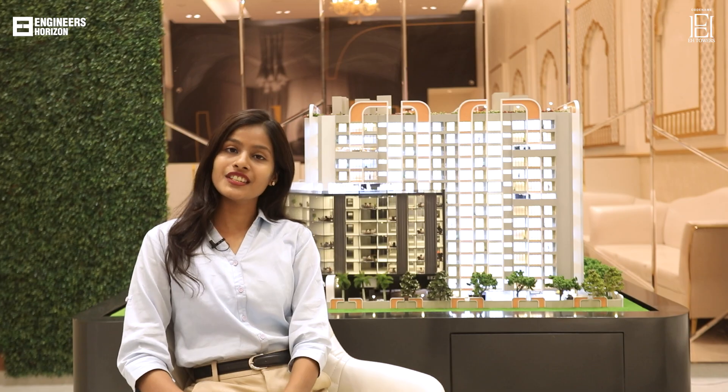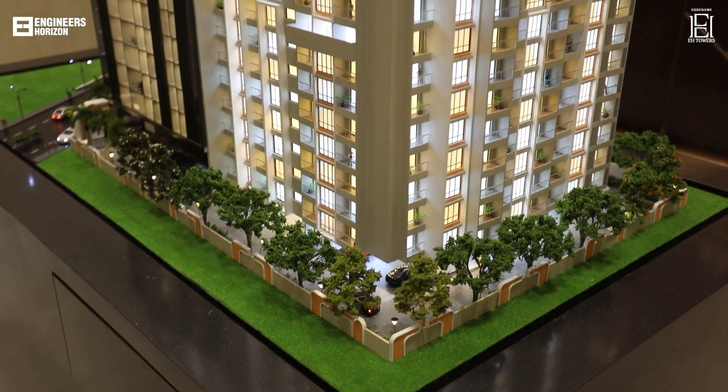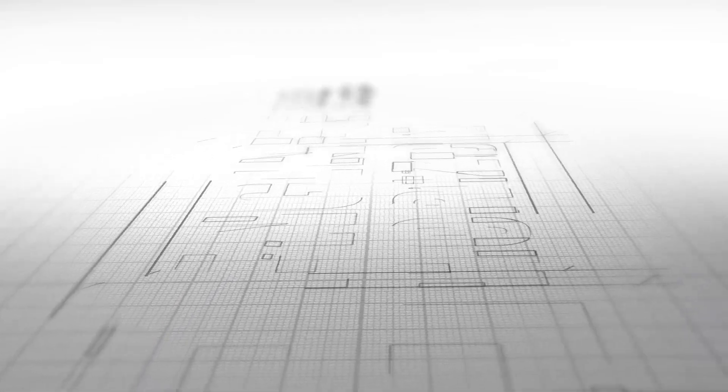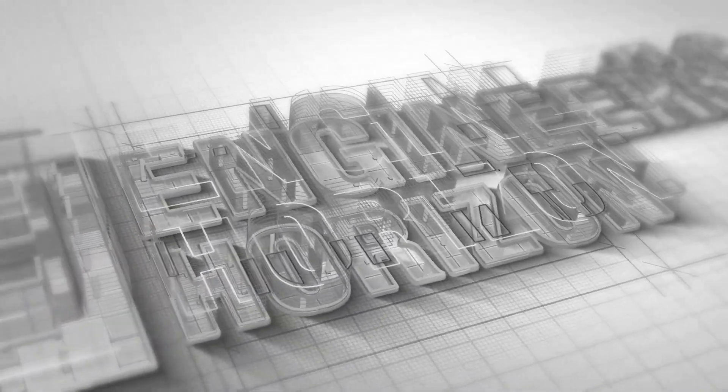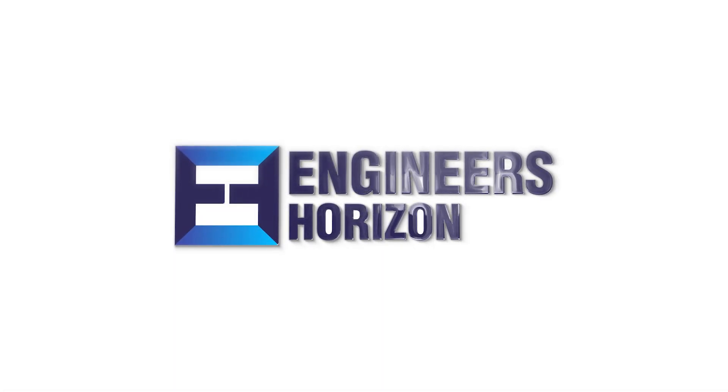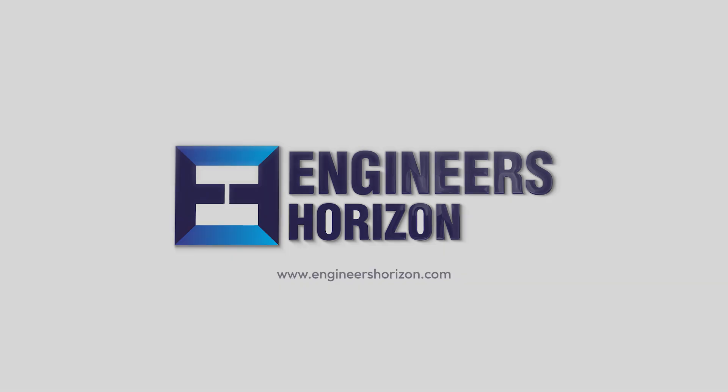Do visit to see the craftsmanship of our codename EH Towers, the flagship project by Engineers Horizon.